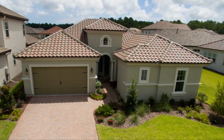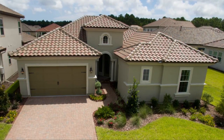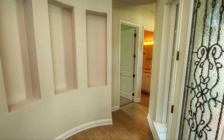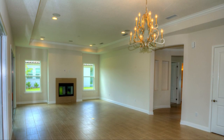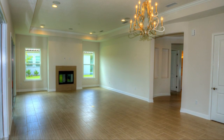The three-bed, two-bath Vienna Custom Home provides 2,157 square feet of comfortable living all on one floor. Enter this spacious plan through the beautiful covered entryway and into the welcoming foyer. Upon entering the living room, you'll experience the true brilliance of an open floor plan.